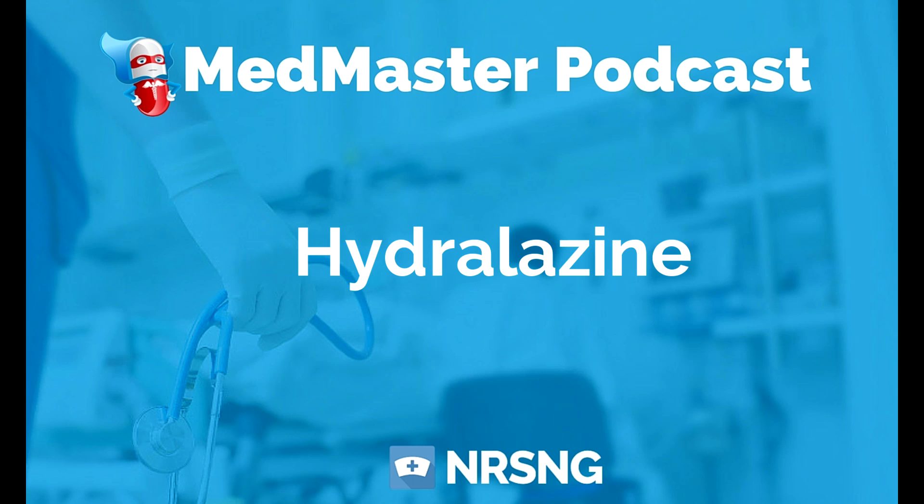Remember, it's an arterial vasodilator. One of the side effects is that it can cause tachycardia. Think about why this would cause tachycardia. This is an arterial vasodilator, so our arteries are going to vasodilate. Our biggest artery in the body is the aorta. As blood is coming out of our left ventricle, it goes first through the aorta out into the body. So as we give hydralazine, it's going to cause the aorta to vasodilate.